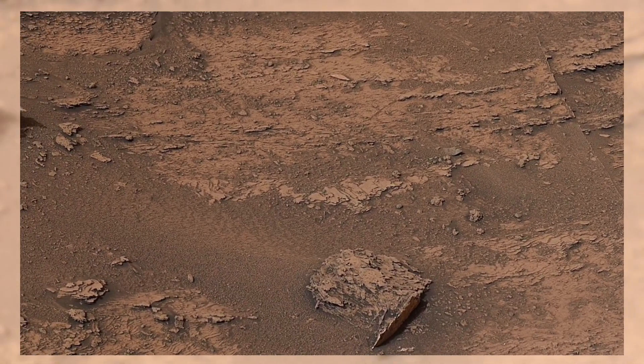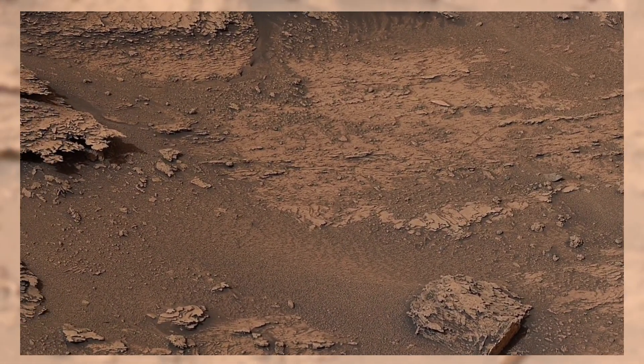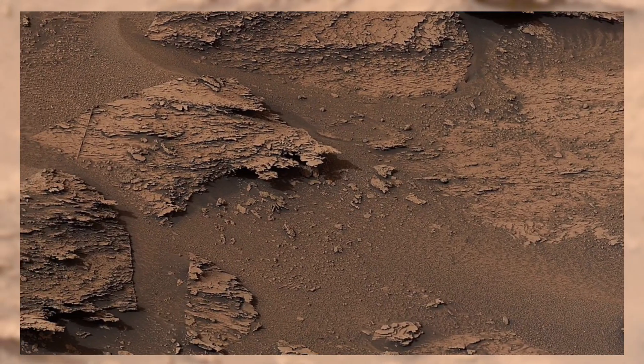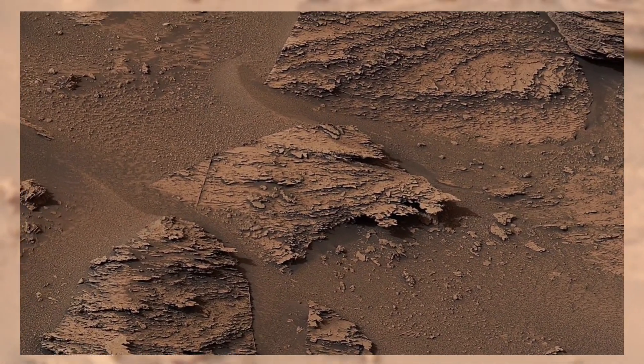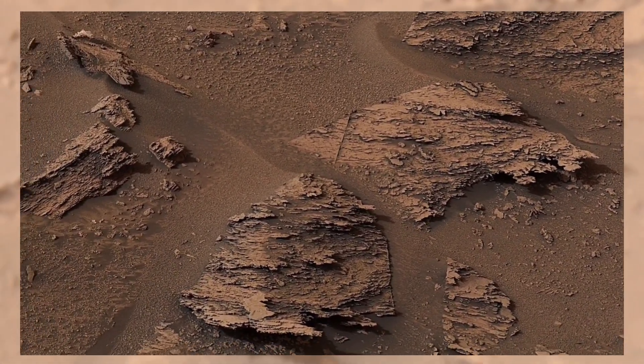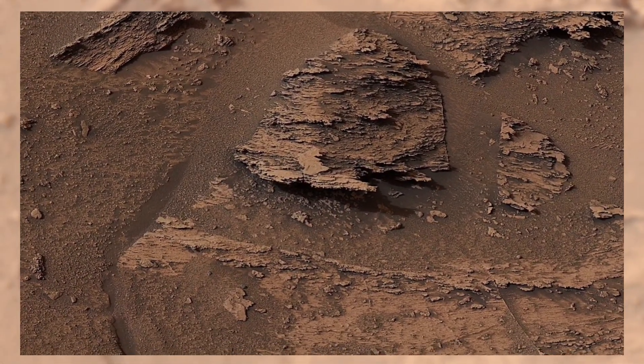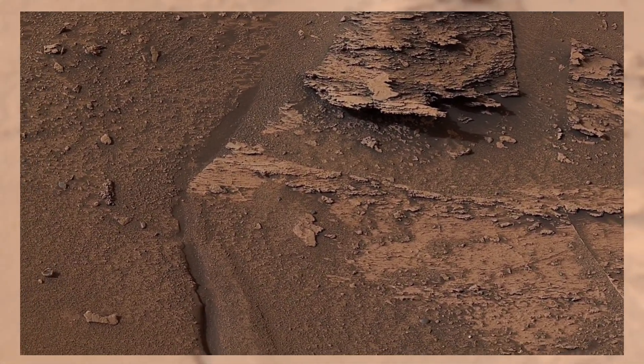If you enjoyed this journey through Mars' stunning landscapes, don't forget to hit that like button, share this video with space lovers, and subscribe to Mars Lens for more breathtaking views from the Red Planet. Together, we'll keep exploring the mysteries of Mars, one image at a time.